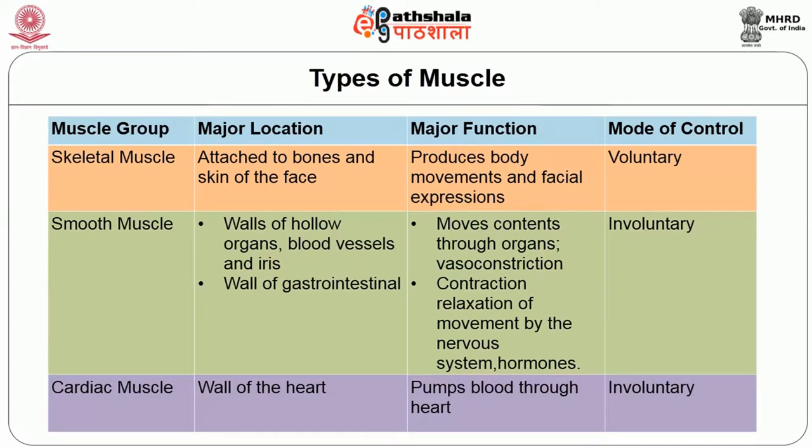Skeletal muscles are the muscles attached to the bones and skin of the organs. These are the muscles which produce body movements — for example, even facial expressions. The mode of control is voluntary, meaning it is under our control that we can govern the movement of these muscles.